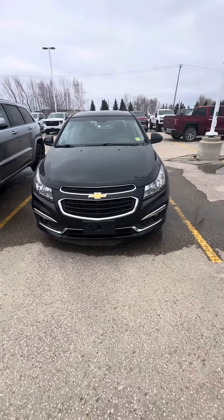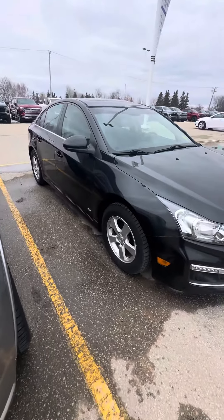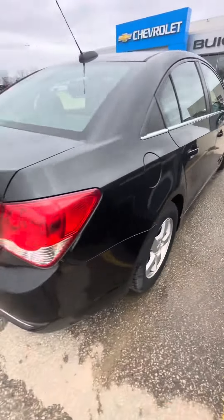Hi, Margaret Schneider here from Crickdown Motor City. Just wanted to send you a quick video of our 2016 Cruze. It does come with remote start capability and is overall in excellent shape.